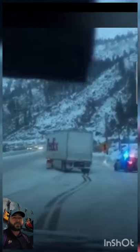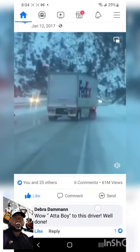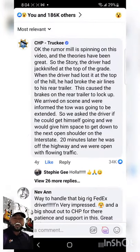This came from CHP Truckee. This driver jackknifed at the top of this hill and broke all the airlines and the power line from the rear trailer. So they had him drive it down the hill that way, and you can read all about it right here.